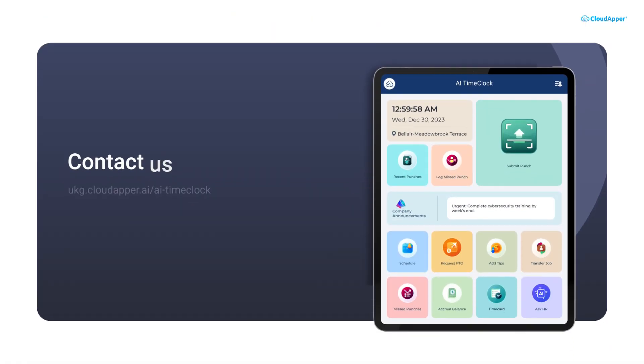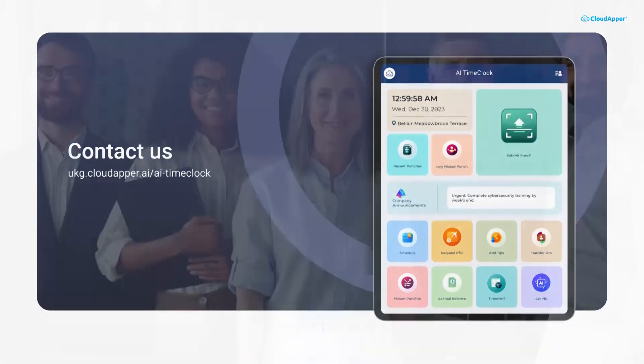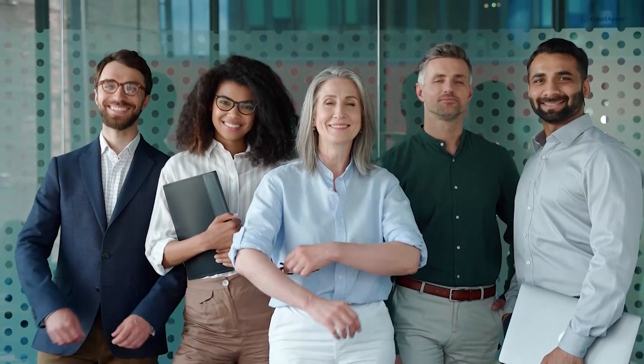Contact us today to schedule a demo and unlock the full potential of your UKG solution. CloudApper AI — simplify your time tracking, empower your workforce.